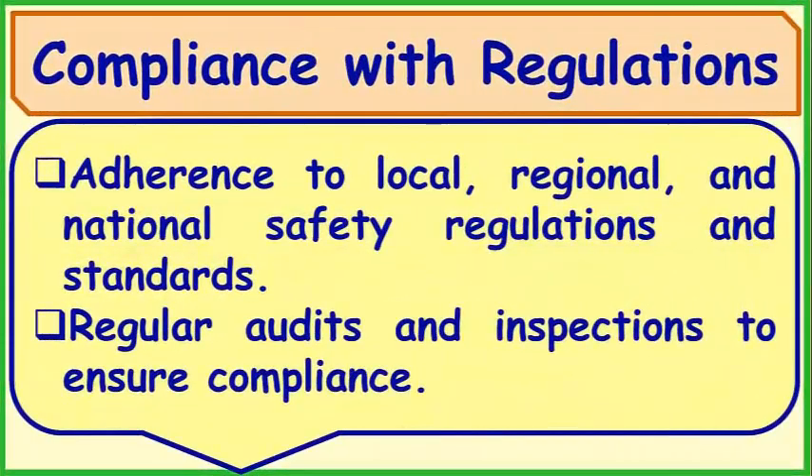Compliance with Regulations: Adherence to local, regional, and national safety regulations and standards. Regular audits and inspections to ensure compliance.